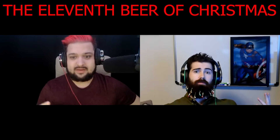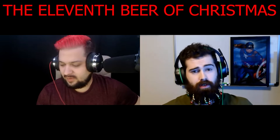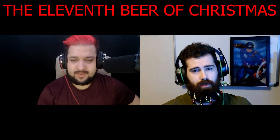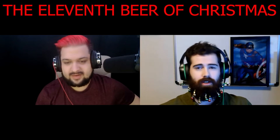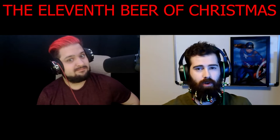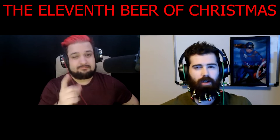Good evening everybody, Beards and Beers here coming to you without Jim today — he'll be back. Don't worry, he's fine. Josh did not kill him in his sleep. Now we both seem suspicious that we're vouching for the other person. You'll have to see on the next video I guess if he's there.